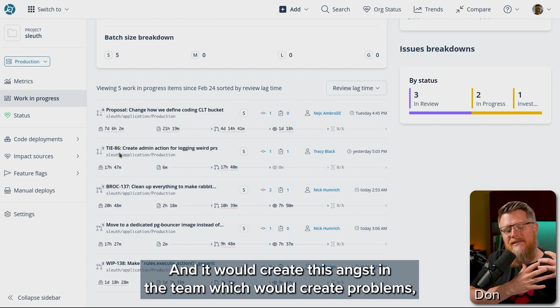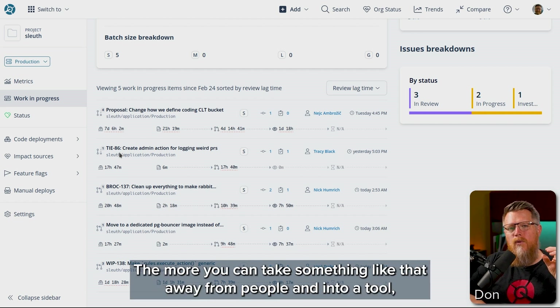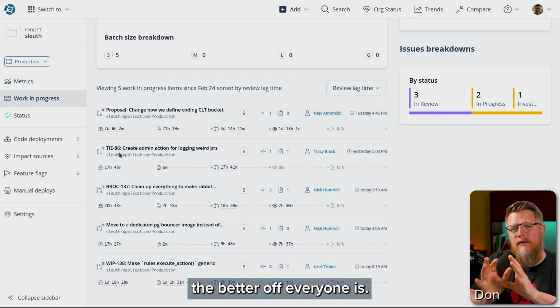It would create this angst in the team, which would create problems — potentially personal problems, things like that. The more you can take something like that away from people and into a tool, the better off everyone is.